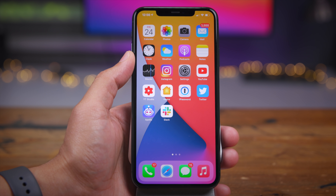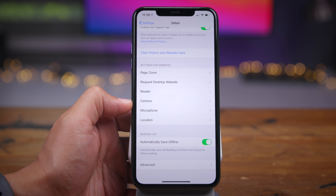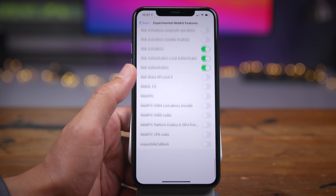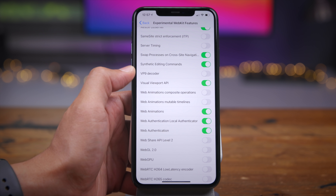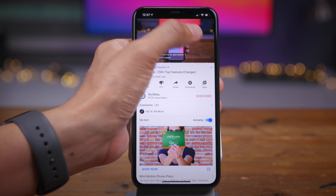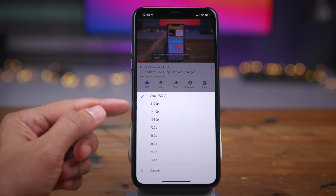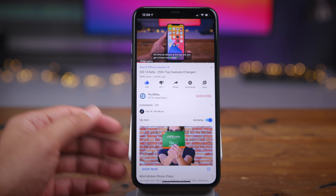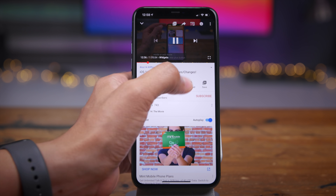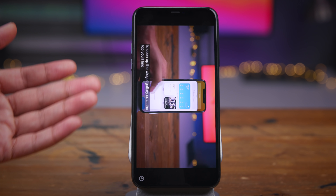4K YouTube support finally comes to the iPhone. If you venture into the experimental Safari settings, you'll find a toggle to enable VP9 decoding. That's important because 4K YouTube videos are encoded with the VP9 codec. When you open up the YouTube app, you can select 2160p for the resolution. The iPhone display is not a 4K display, but it is a higher resolution than 1080p, so that bump in resolution is going to make a difference. It's also about the bit rate — you get a higher bit rate with 4K videos and that's going to make the videos look better as well.